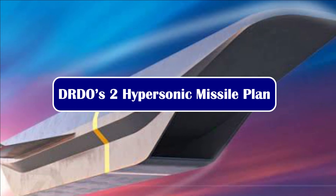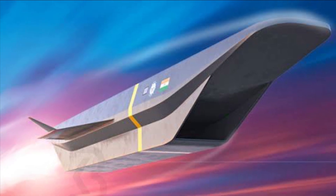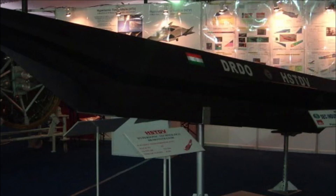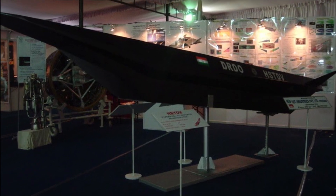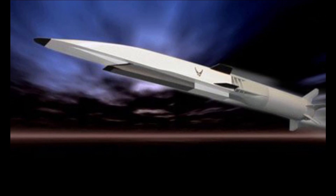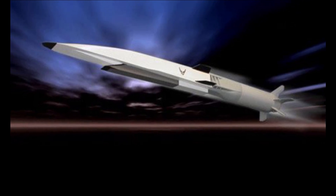DRDO has planned to develop two hypersonic cruise missiles based on HSTDV or scramjet engine technology. The first is a surface-to-surface missile with a range of around 2,500 kilometers, expected to enter service by 2024 or 2025. The second is a smaller, compact version of the hypersonic missile with a range of around 700 kilometers that can be launched from an aerial platform.